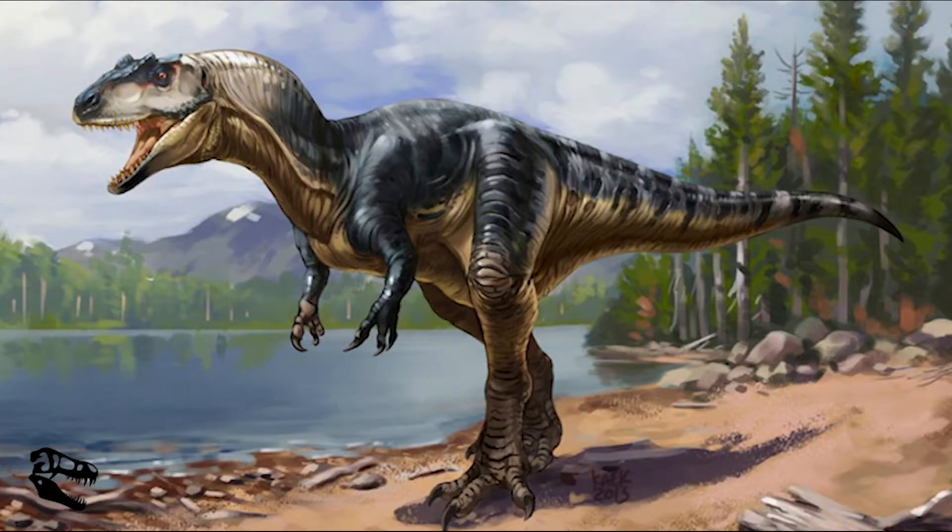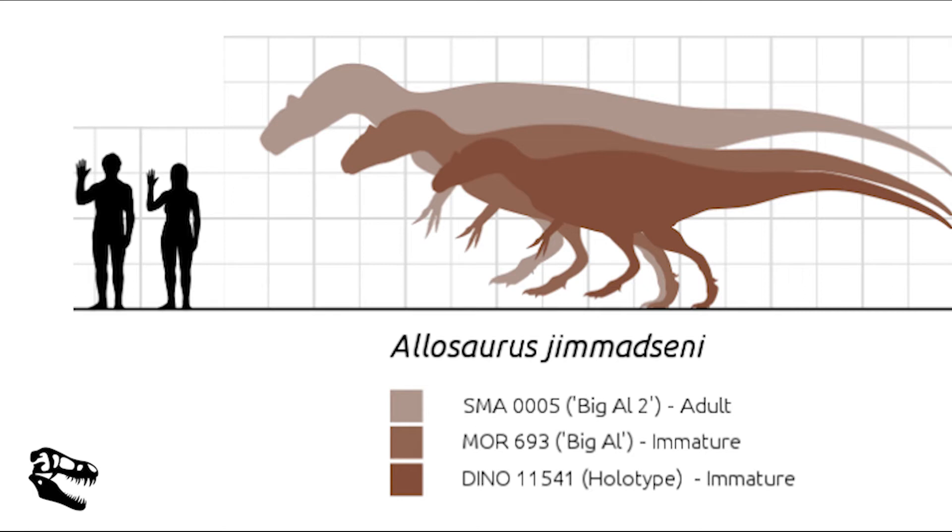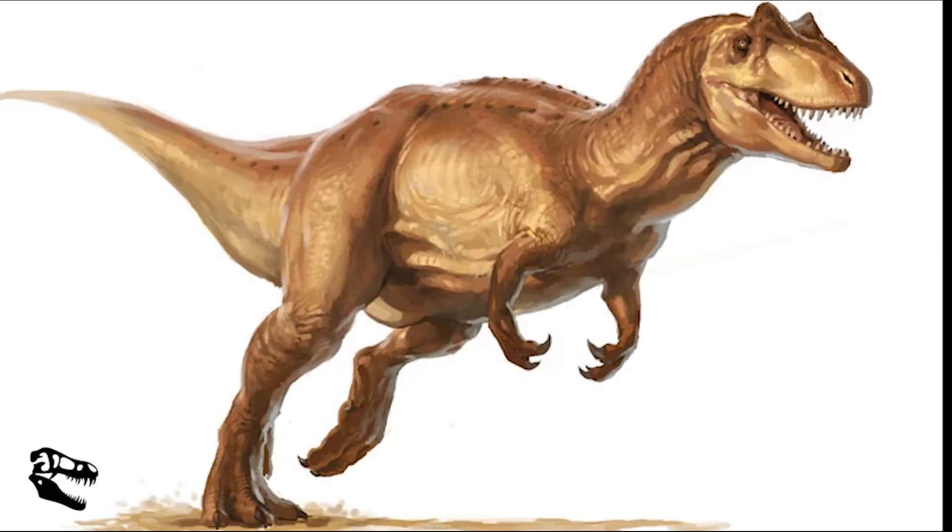Allosaurus was a large predator, and the largest fossil found was Big Al. Big Al was between 12 and 13 meters, or 39 to 43 feet, in length. It's estimated that Big Al weighed around 1,500 kilos or 3,300 pounds. Using the theory that Big Al was only around 87% developed, researchers concluded the range of an Allosaurus's weight could have been between 3,100 and 4,400 pounds, or 1,400 to 2,000 kilos.